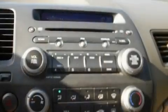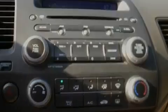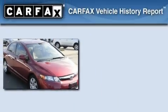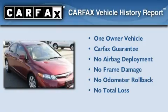With an EPA estimated rating of 40 miles per gallon on the highway, you won't be making frequent trips to the gas pumps. This Honda has had only one owner, and it qualifies for the Carfax Buyback Guarantee.